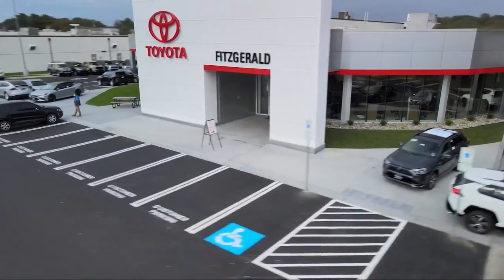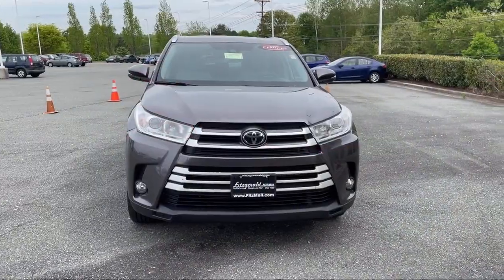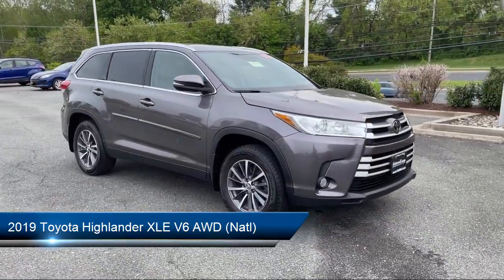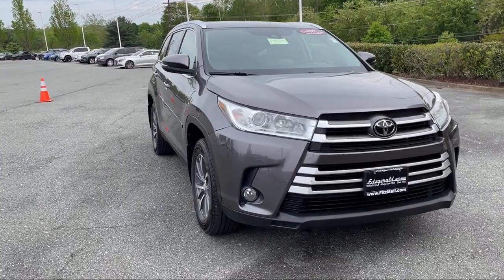For over 55 years, the Fitzway has been satisfying customers time and time again. And here's a look at another one of our great vehicles from our huge selection. It comes equipped with many standard and optional features and has less than 45,000 miles on the odometer.